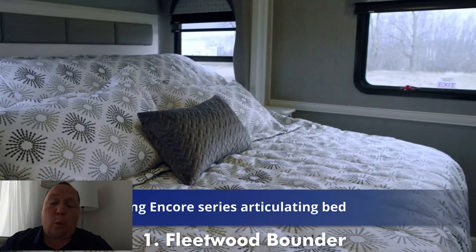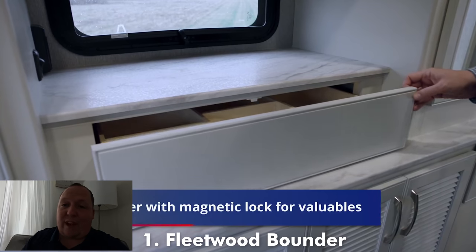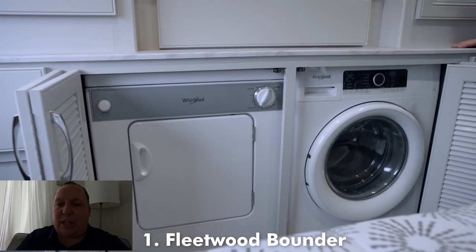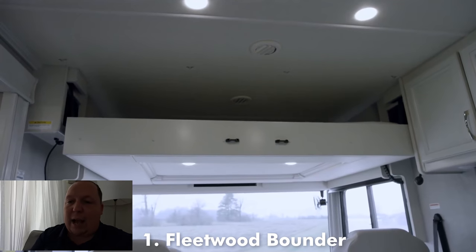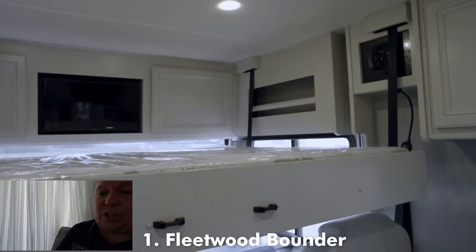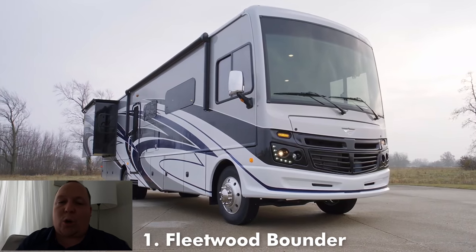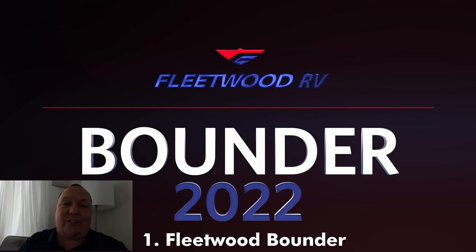We actually had the 35K on the list and already had a video giving the award to the 35K — but once the 35GL floor plan came out, I knew this had to be it. You have a bunk over the cab as well. Dollar for dollar, nothing's beating the Fleetwood for the best luxury Class A gas motorhome — not for last year and definitely not for this year. Congratulations to Fleetwood for again winning the best overall Class A gas motorhome for 2022.